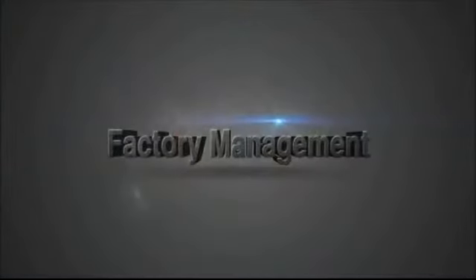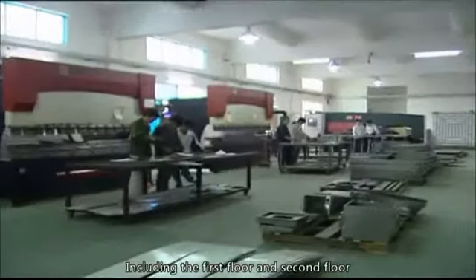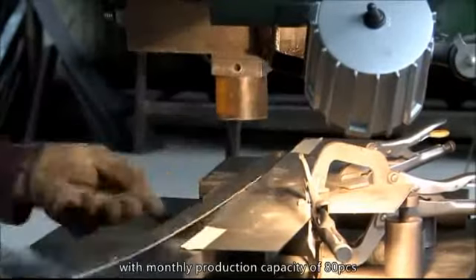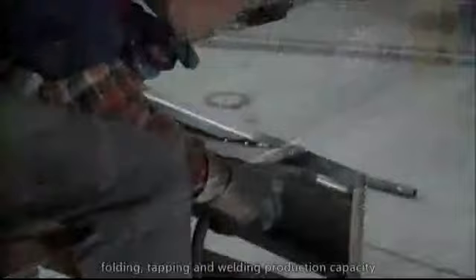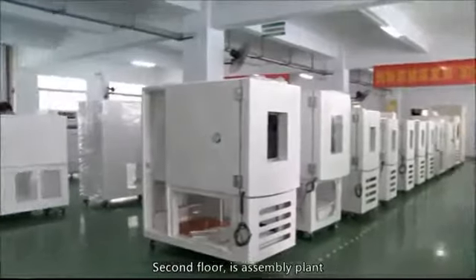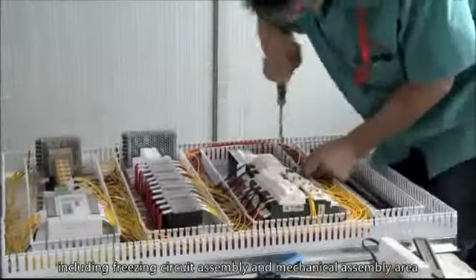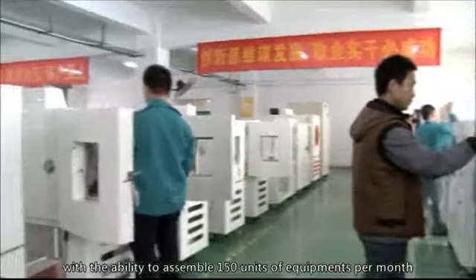Factory Management — Production Management. Including the first floor and second floor. The first floor of the factory is the Sheet Metal Workshop, with a monthly production capacity of 80 pieces — standard high and low temperature — including sheet metal cutting, folding, tapping, and welding. The second floor is the Assembly Plant, including freezing circuit assembly and mechanical assembly area, with the ability to assemble 150 units of equipment per month.